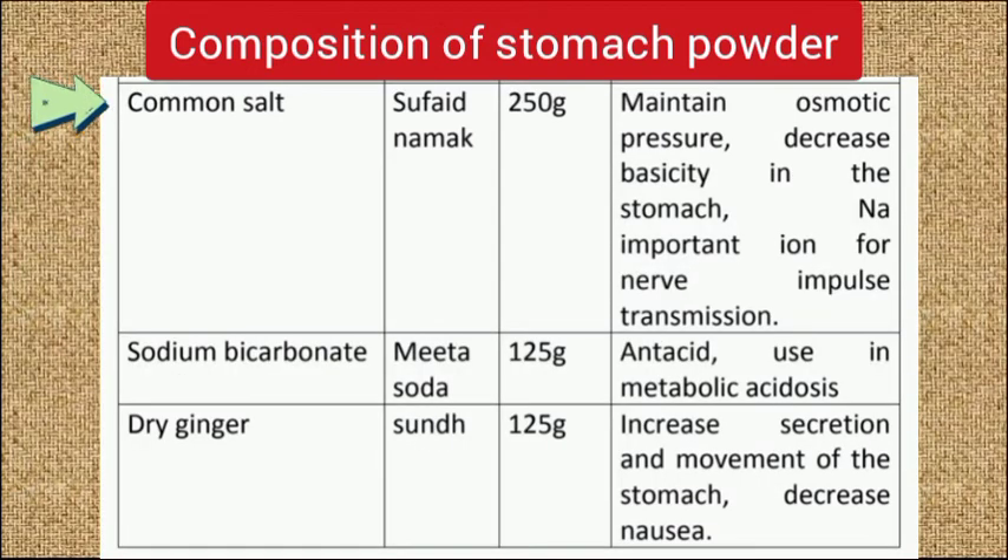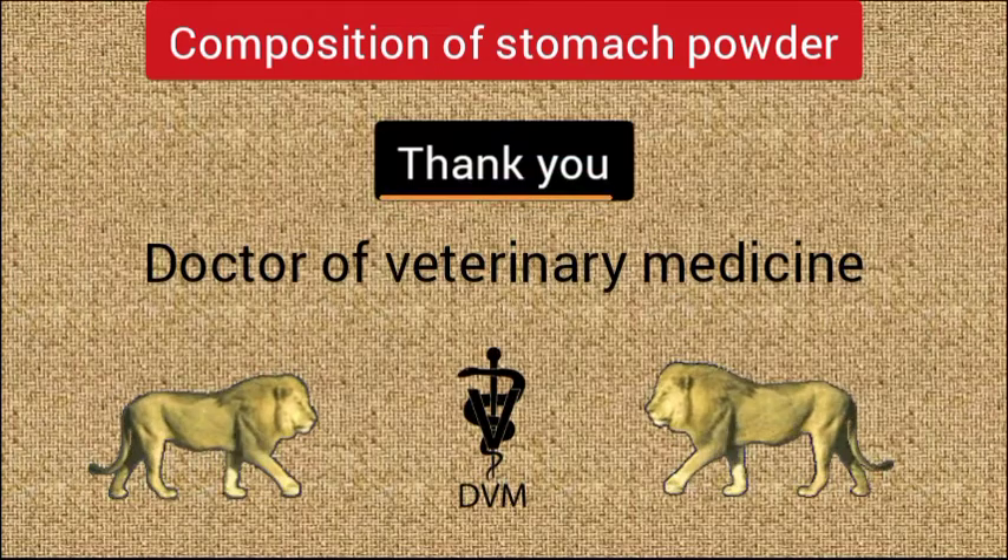Also take common salt, meetha soda, and dry ginger in the quantities as shown in the table. Thank you for watching. For any questions, comment below.